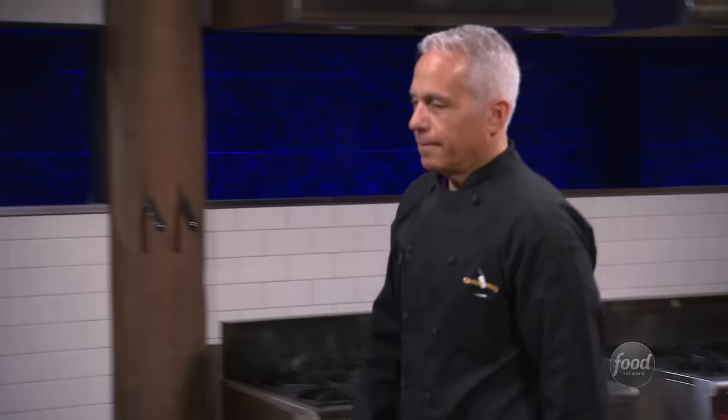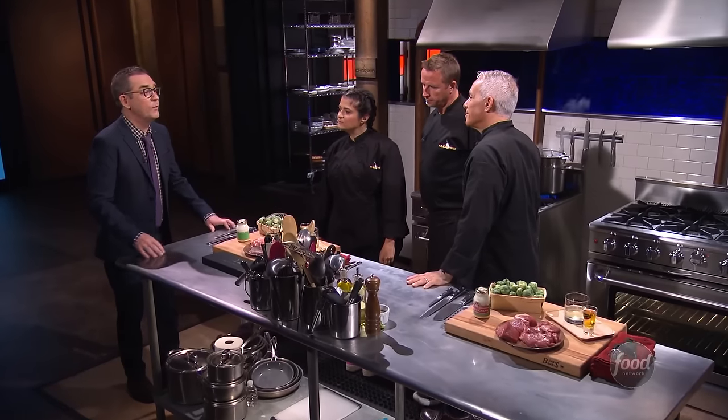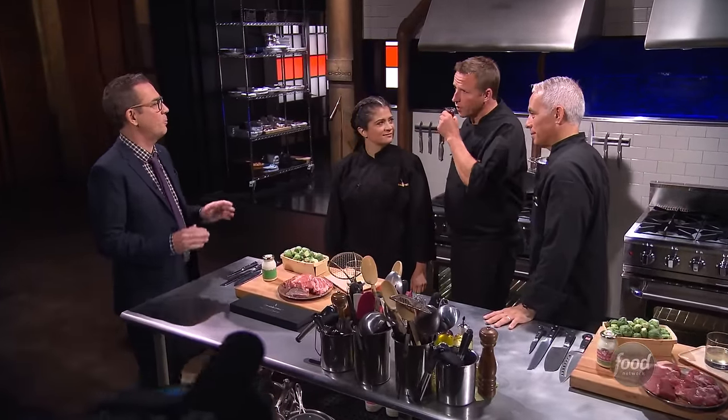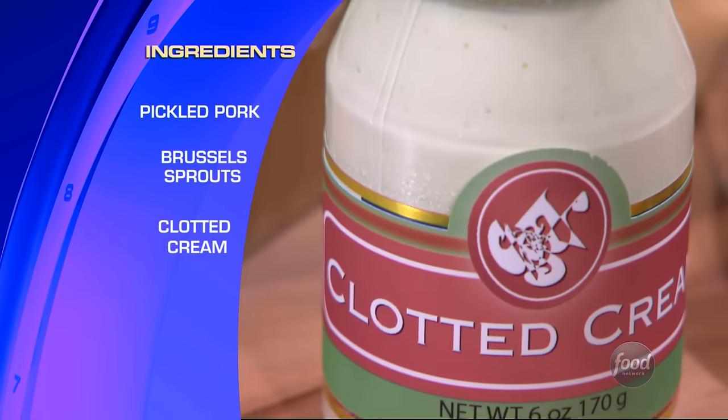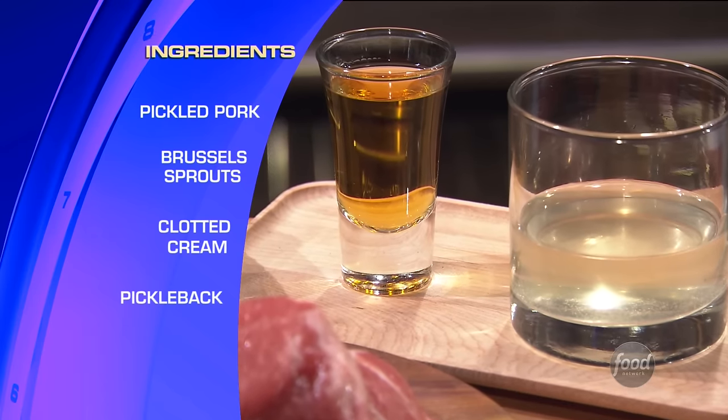Good evening. Look at these crisp, clean chef's coats. You guys ready to make a mess? Alex, Mark, Jeffrey — serious business here. We've got a pickle problem, namely the appetizer basket we gave to four chefs in our pickle-themed competition. We've got pickled pork, Brussels sprouts, clotted cream, and a pickleback.